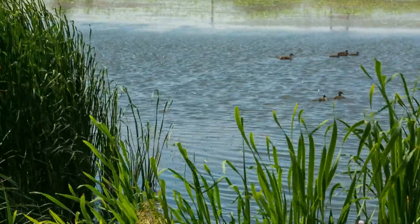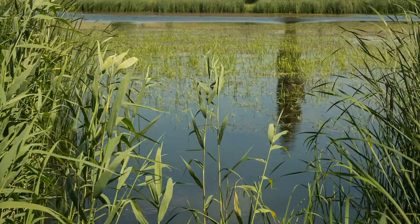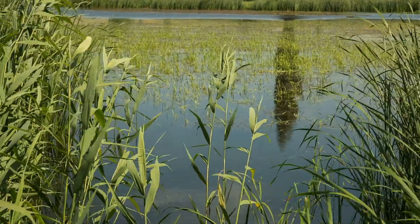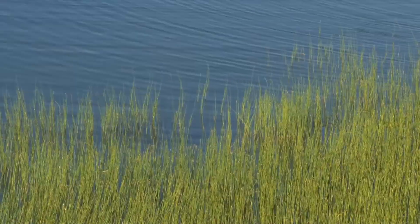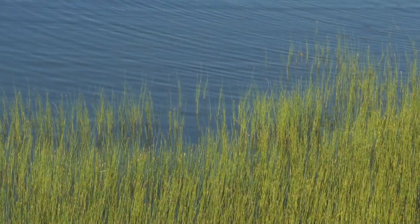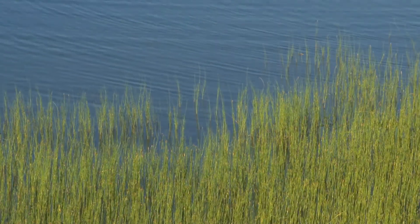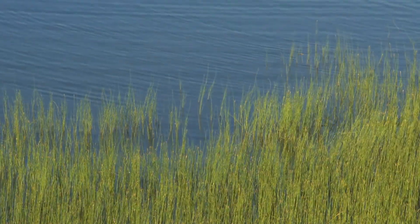Constructed wetlands that use horizontal subsurface flow typically have beds made of gravel or rock sealed with an impermeable layer. Vegetation is planted among the rock. The freshwater source is placed above the water's outflow location, causing the water to flow below the surface. As the water flows horizontally from inlet to outlet on the floor of the constructed wetland, microbial and chemical processes degrade and remove contaminants from the water.